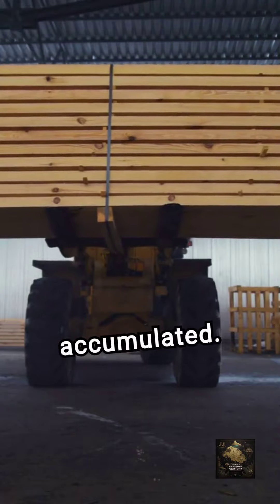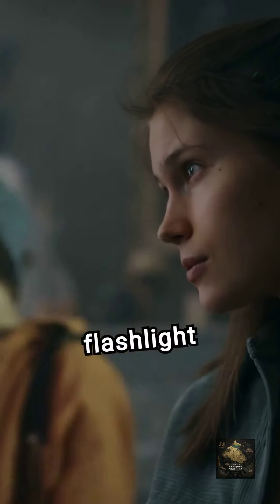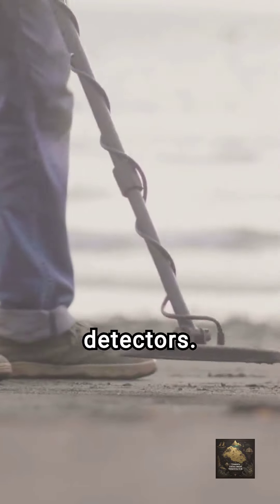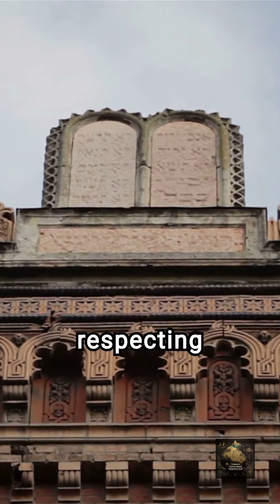The belfry floors in bell towers are great spots for finding coins. Scan meticulously for gaps and loose floorboards where coins may have accumulated. Use a flashlight to assist in your search and tread lightly.